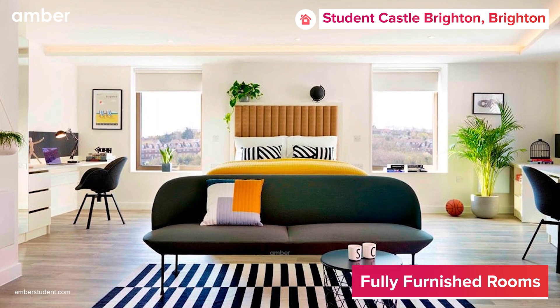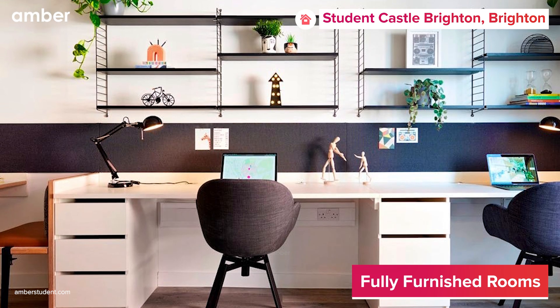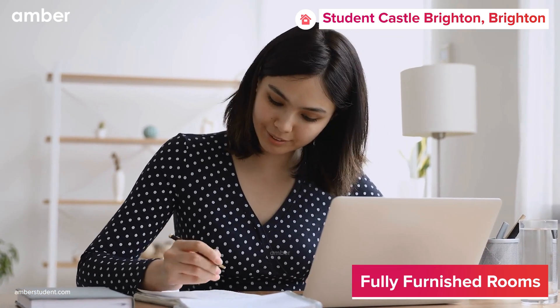Need a room with a view? Check. Prefer your space to be cozier than a burrito blanket? Got you covered. Plus, with an overhead shelf for your daily essentials and a study desk equipped with Wi-Fi faster than your caffeinated study sessions, get ready to turn your student living into student thriving.